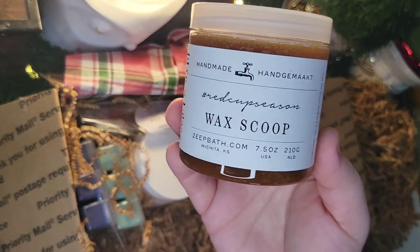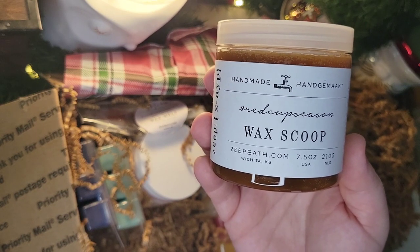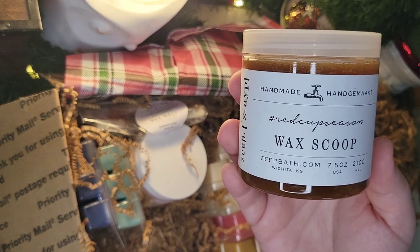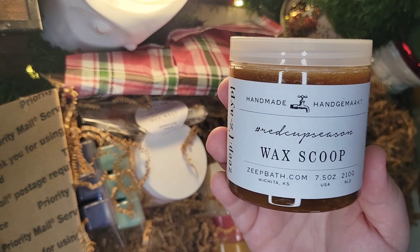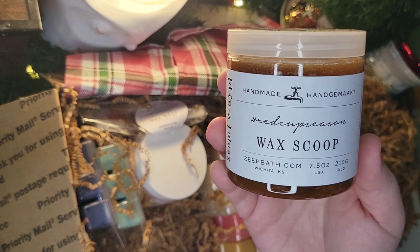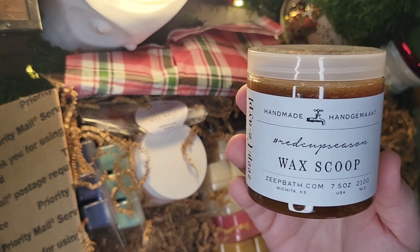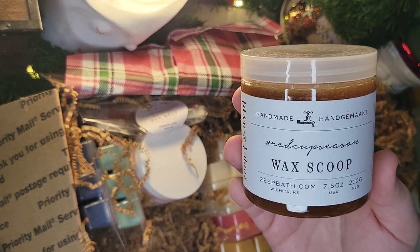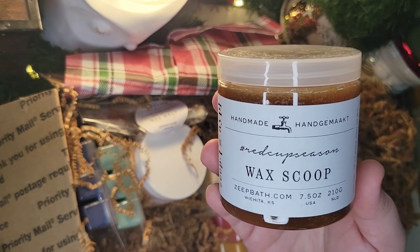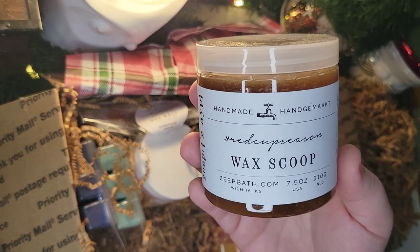First up, I got one scoopable. She's known for having scoops, which is not something every wax vendor offers, and I do like scoops. They generally perform really well in my house and tend to be a really strong, intense form of wax, although they don't always last as long in a melting session — I believe that has to do with my high-heat warmers. I love scoops and I'm really excited to try this. This is the only scoopable I got from her, and this is in Red Cup Season.